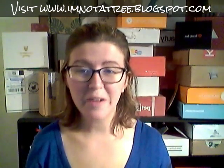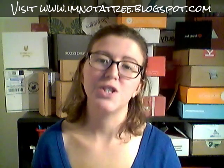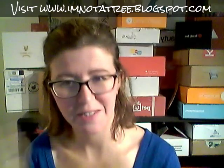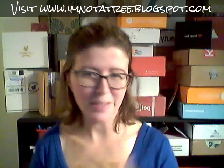Hey guys, it's me Ashley from I'm Not A Tree. I am here doing an unboxing tonight of the Gentleman's Box. Make no mistake, I love me some guy subscription boxes. There's something very refined about men's products.